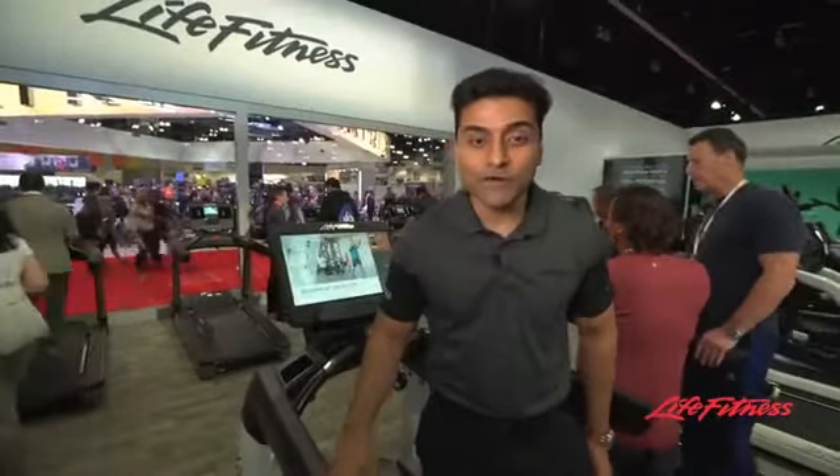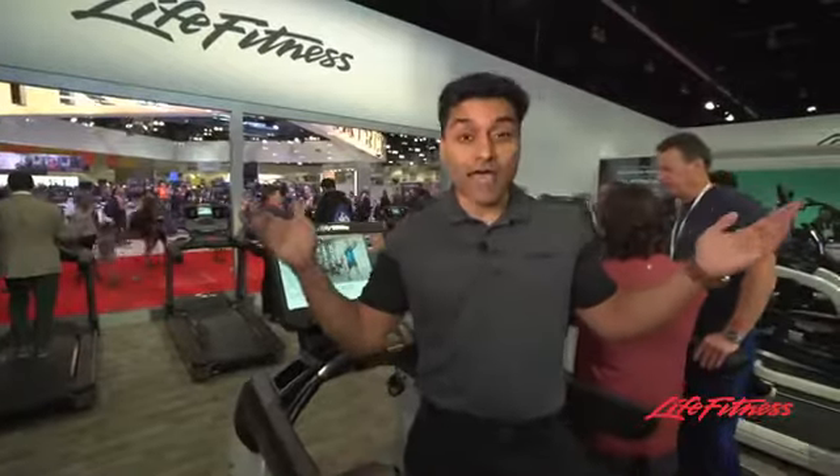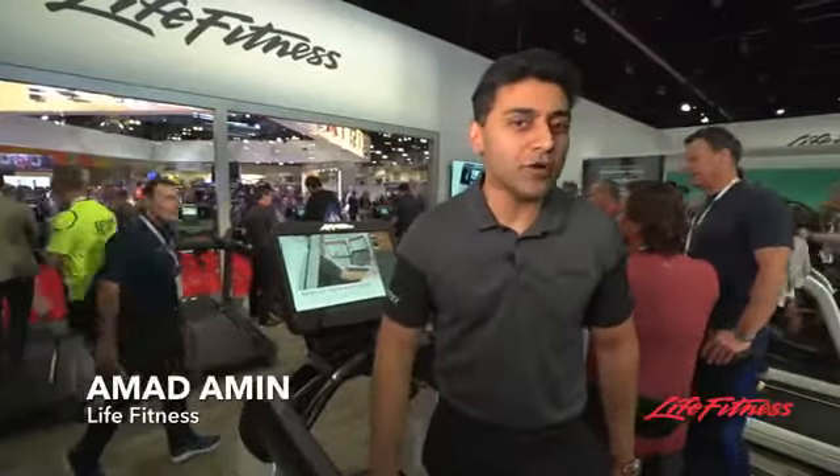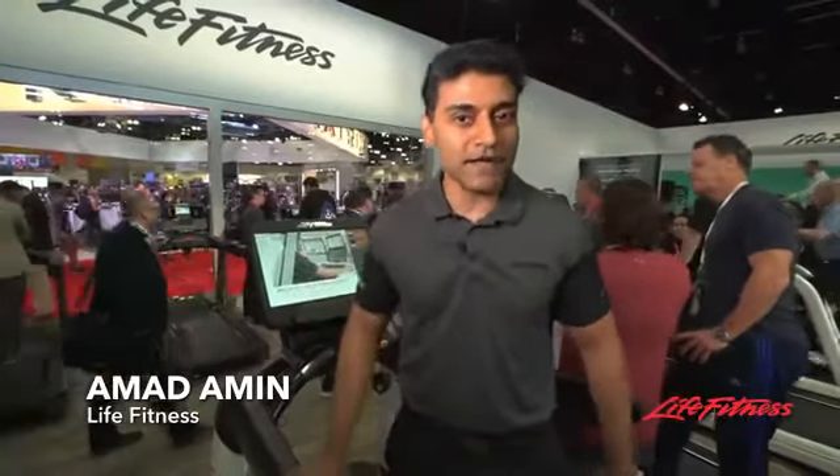Hello, everyone. Welcome to URSA 2017. We are live at the Live Fitness booth. My name is Ahmad Amin. I'm the Director of Digital Experience, and we want to take you through our brand new Discover SE3 HD console.